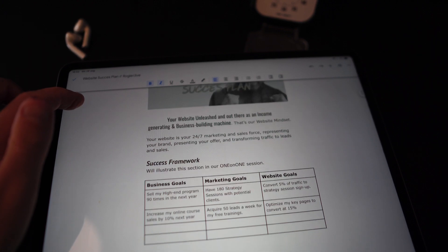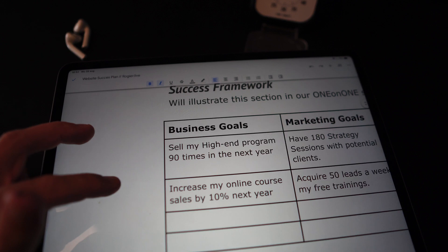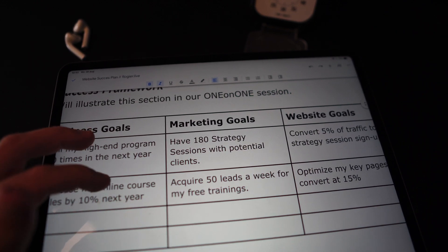Step one is to sit down with a strategic plan. If you're not doing this, it will make the process of building the website super hard. It's much easier if you know what you're setting up, how you're setting up, and what the goals of the website are. In the strategic plan — I've attached one in the link below — you can see things like: what are my business goals, what are my marketing goals, and what are the website goals?